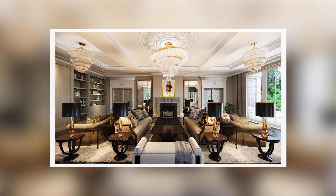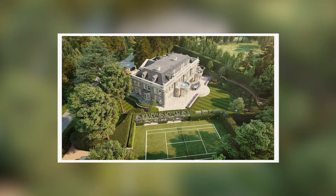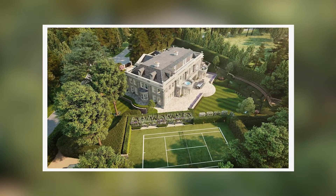International airports Heathrow and Gatwick are both accessible in under 30 minutes, as are a host of private airfields offering exclusive access to London's Global Financial Centre.